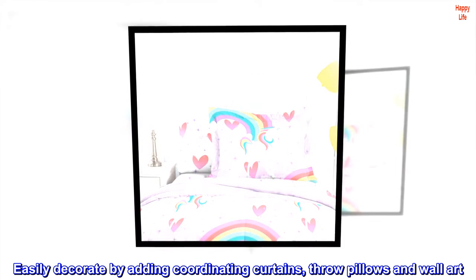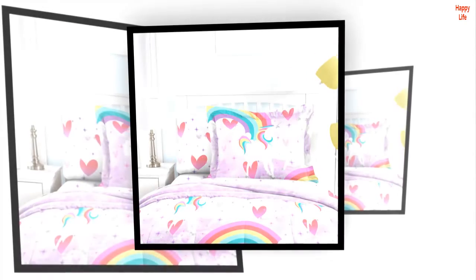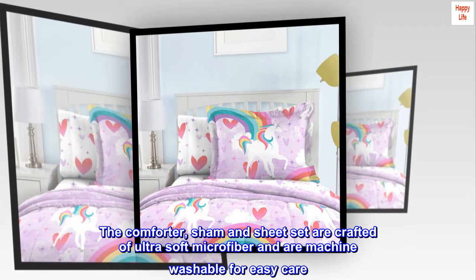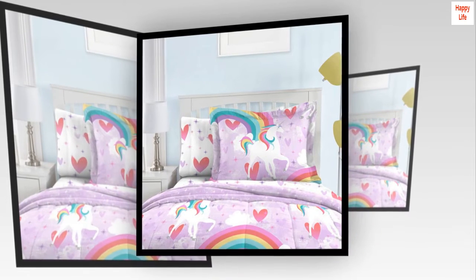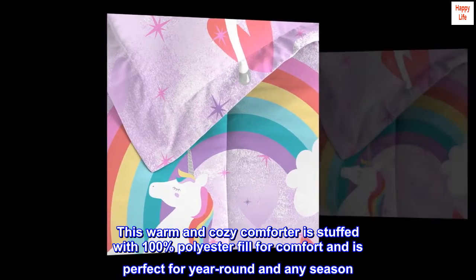Easily decorate by adding coordinating curtains, throw pillows, and wall art. The comforter, sham, and sheet set are crafted of ultra-soft microfiber and are machine washable for easy care. This warm and cozy comforter is stuffed with 100% polyester fill for comfort and is perfect for year-round use in any season.